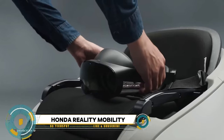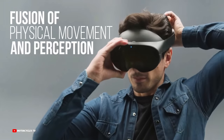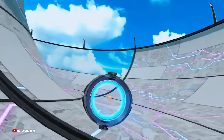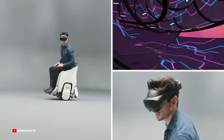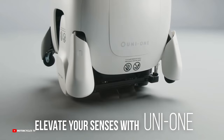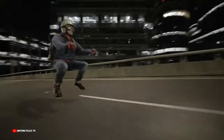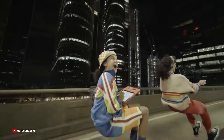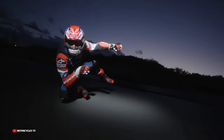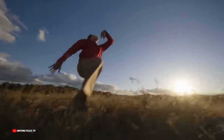Honda Extended Reality Mobility, or Honda XR, is an innovative concept that merges cutting-edge extended reality technology with mobility solutions. XR encompasses virtual reality, augmented reality, and mixed reality, offering immersive experiences that blend the physical and digital worlds. Honda's XR mobility concept aims to revolutionize transportation — from vehicle design and testing to user experience and maintenance — enabling lifelike simulations, enhanced driver training, and interactive customer experiences, showcasing the potential of XR to reshape the automotive industry.